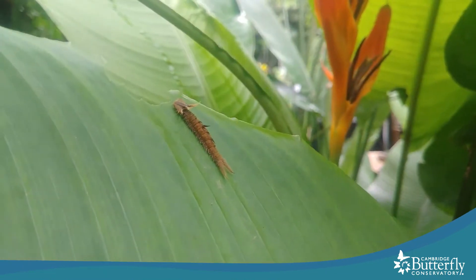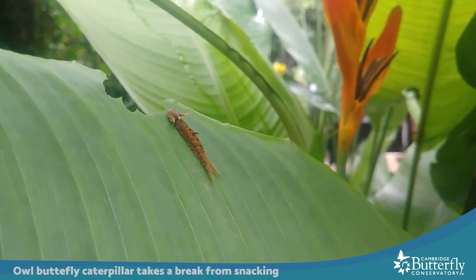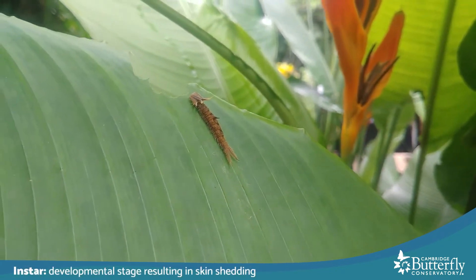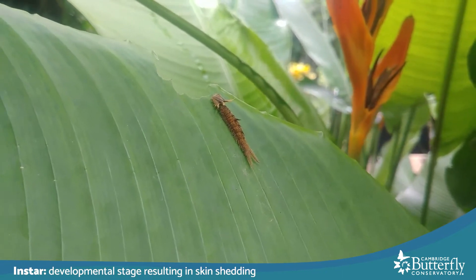This caterpillar is resting right near its characteristic giveaway — its chew marks. This one looks like it's about a second instar, which means it's molted once and grown a little bit, but it still has a lot of growing to do. The owl butterfly is a pretty large one — about the size of my hand — so the caterpillar has to get pretty big too. The owl butterfly caterpillar has to eat and grow for almost two months, maybe six to eight weeks.